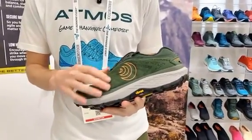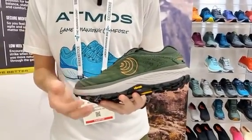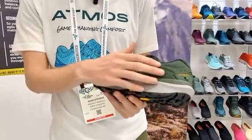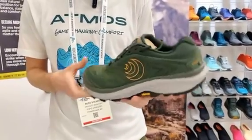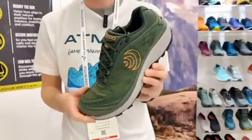And then this really nice woven mesh upper, just adding a lot of visual interest with the texturing and the nice color patterns within the shoe. This is coming in June and will retail for $145.